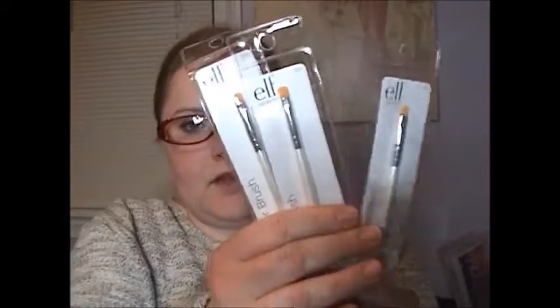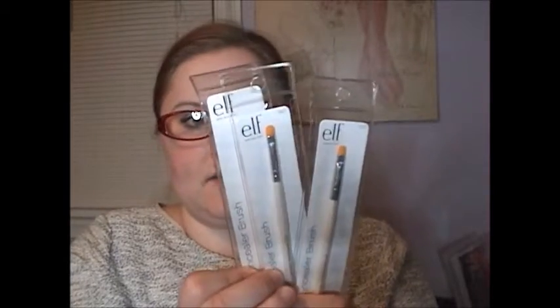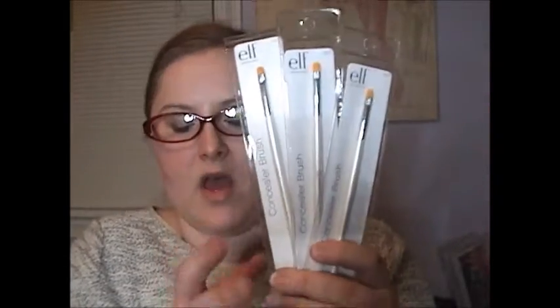I picked up some e.l.f. brushes. I got the fan brush, which I like to use for highlighter as well as to dust off any eye shadow fallout when I'm applying it. I picked up one smudge brush — I really like to use this in the crease. And then I picked up three of the concealer brushes, which are great for concealer as well as any small detailed eye color work. I like to have a couple on hand so I can use them to blend multiple colors without washing in between.